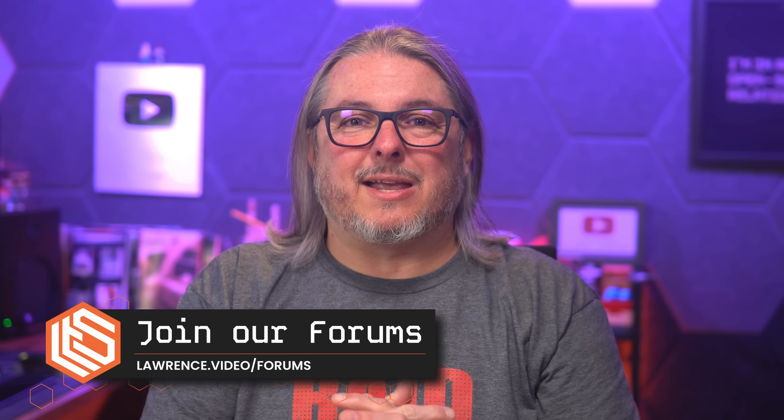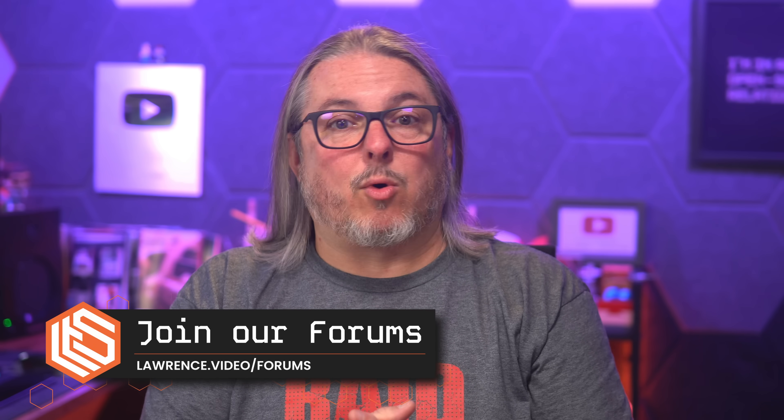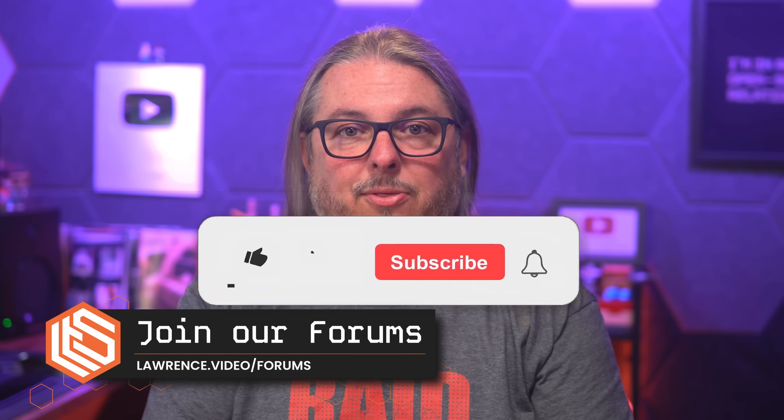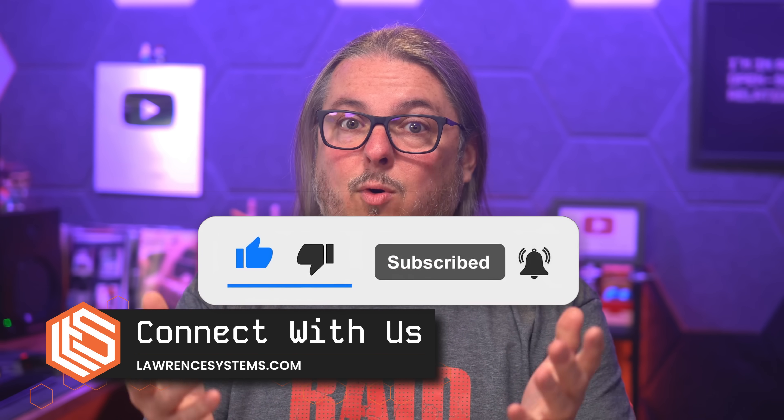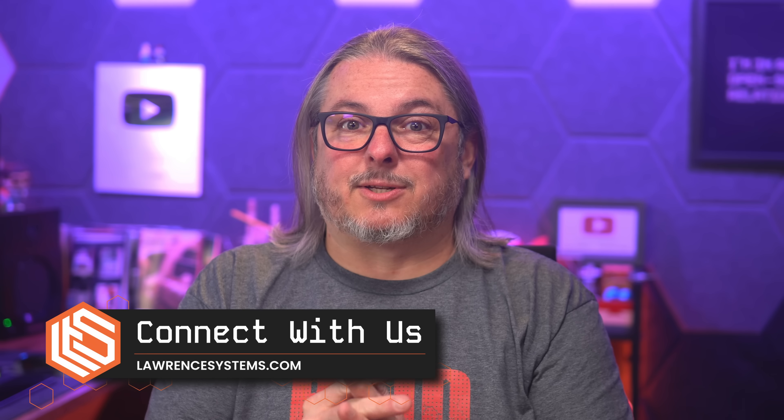But I want to hear from you. Leave your thoughts and comments down below — I love hearing your opinions on this. If you want a more in-depth discussion or want to ask questions, head over to forums.lawrencesystems.com. Like and subscribe to see more content, and connect with me on the socials at lawrencesystems.com.